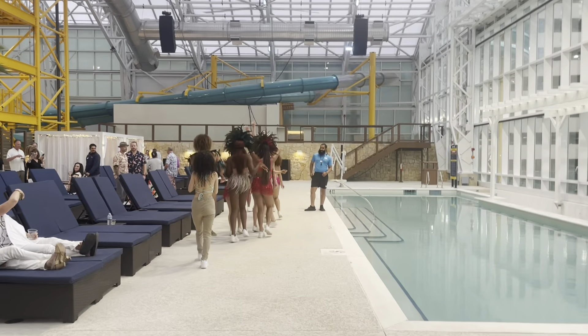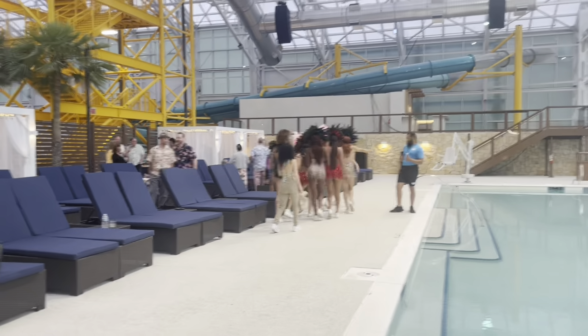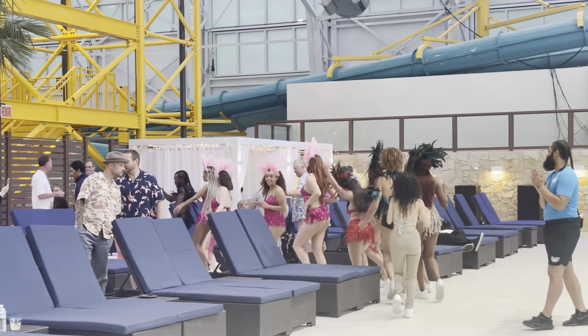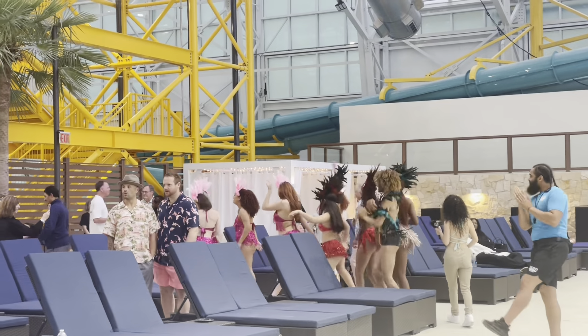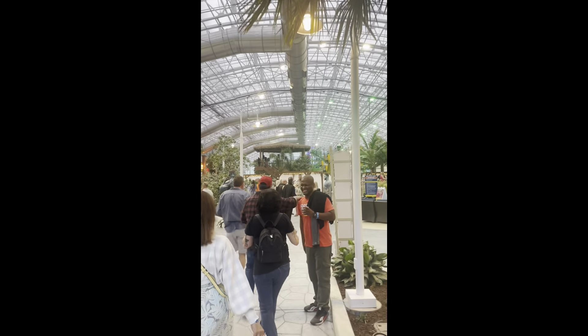Now in the comments section, please let me know what you think of the water park so far. It's hard to take in — I'm really excited for this place to open up; it is going to be so much fun.